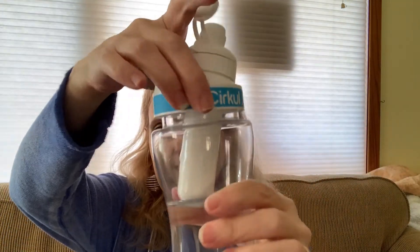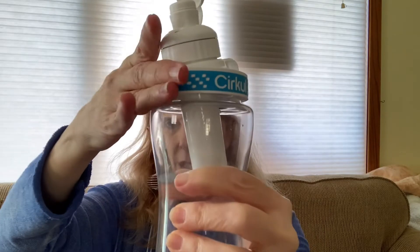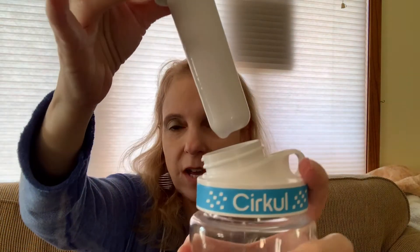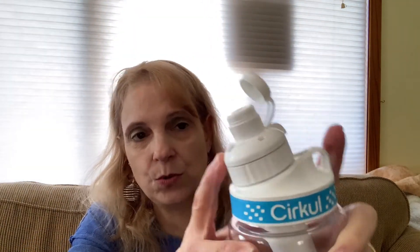This lid actually just comes off. This is the actual bottle that you'll get unless you order a special one like I did — I just got the special one because they had a sale. Otherwise you'll get a clear one like this. And the lid — what they call the sip — comes off, and this is what has all the flavoring in it. There's a level you can set for the flavoring; it goes 1 through 10. If you don't want a lot of flavor, put it at 1. If you want more, put it at 10. It is so good.